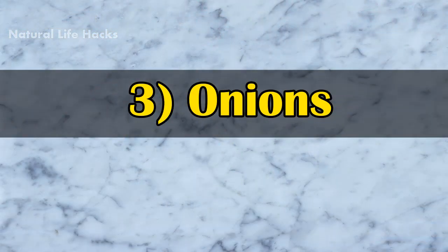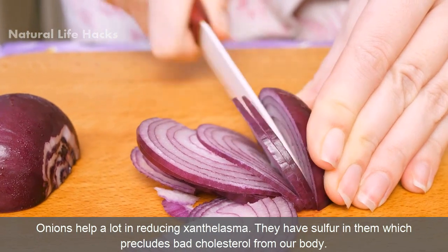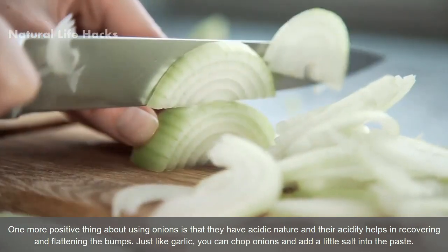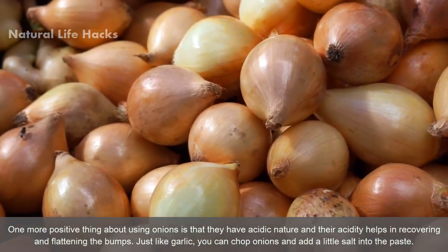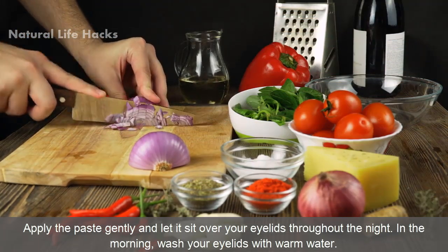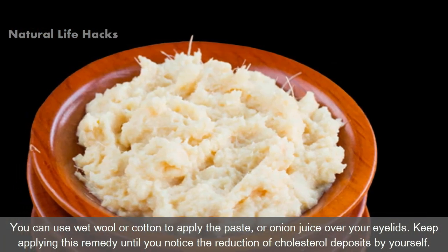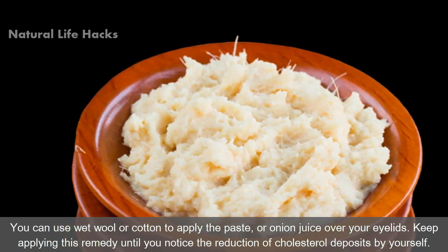3. Onions. Onions help a lot in reducing Xanthelasma. They have sulfur in them which precludes bad cholesterol from our body. One more positive thing about using onions is that they have an acidic nature, and their acidity helps in recovering and flattening the bumps. Just like garlic, you can chop onions and add a little salt into the paste. Apply the paste gently and let it sit over your eyelids throughout the night. In the morning, wash your eyelids with warm water. Keep applying this remedy until you notice the reduction of cholesterol deposits by yourself.